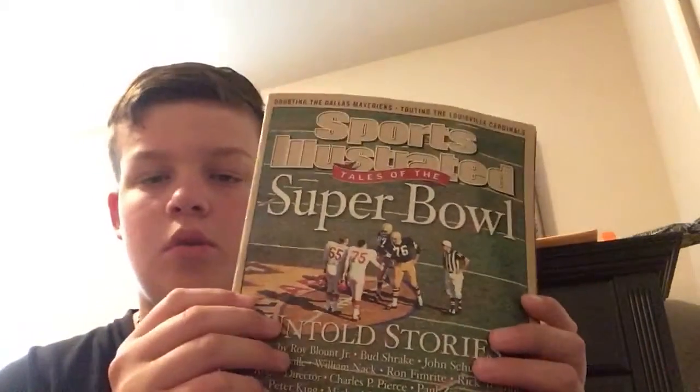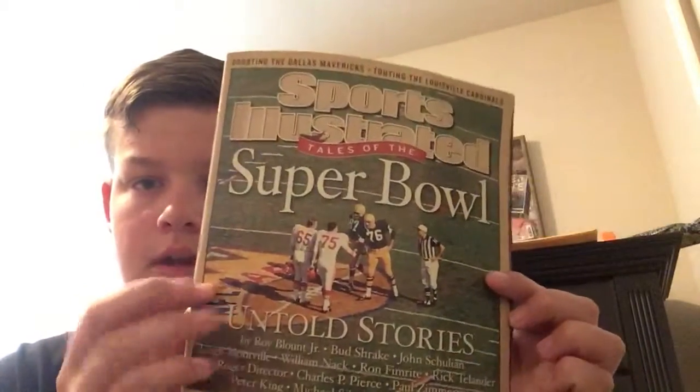The next item I have is a magazine from the Super Bowl from 2003. It's worth 20 bucks — it's nothing big, just a magazine that you bought at the Super Bowl.